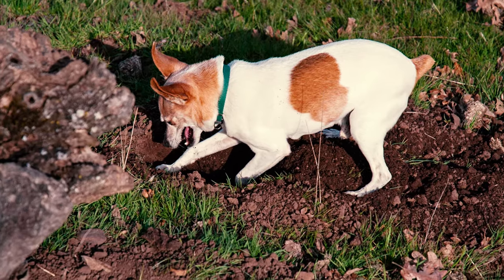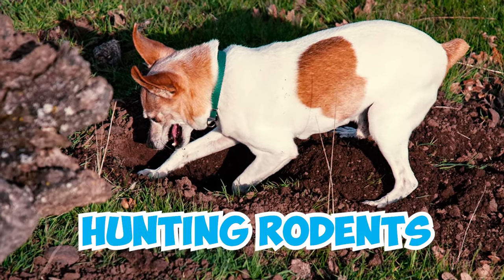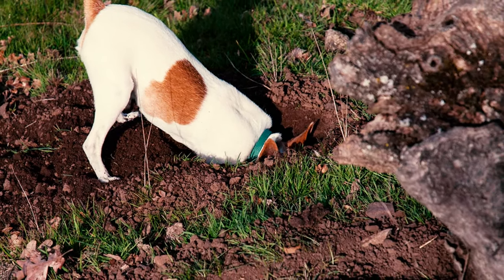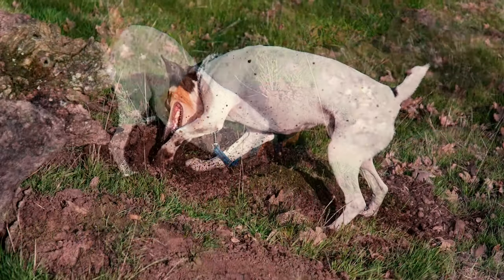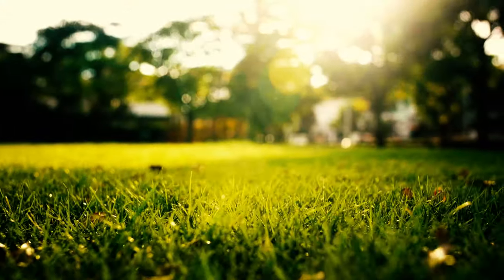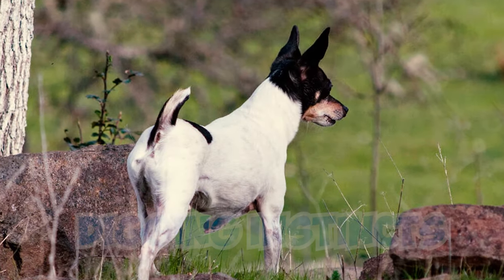Number 12: This breed also has a strong penchant for digging, a trait rooted in its history of hunting rodents underground. Given the opportunity, these dogs can dig numerous holes in your yard and might even burrow themselves in them regularly. Digging is a behavior that's challenging to train out of a terrier, so you gotta allocate a specific area in your yard where your toy fox terrier can freely express its natural digging instincts.